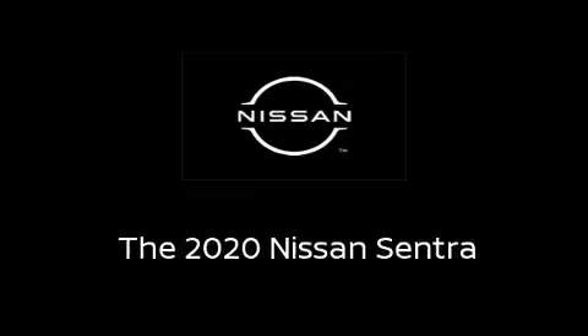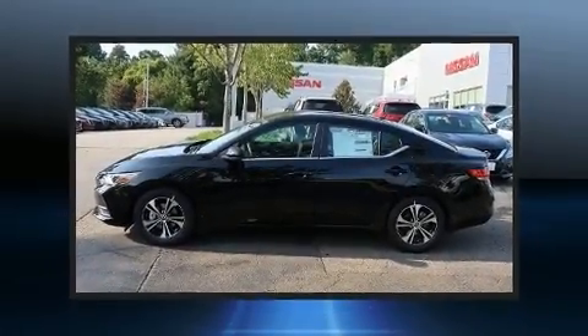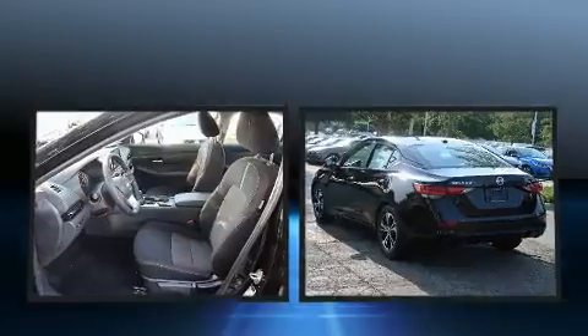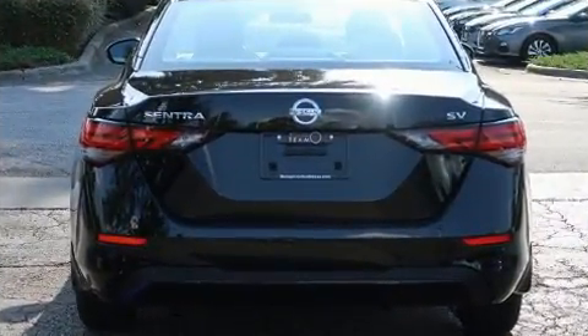Introducing the 2020 Nissan Sentra. This four-door, five-passenger sedan is ready to drive off the showroom floor. It features a continuously variable transmission, front-wheel drive, and a two-liter four-cylinder engine.